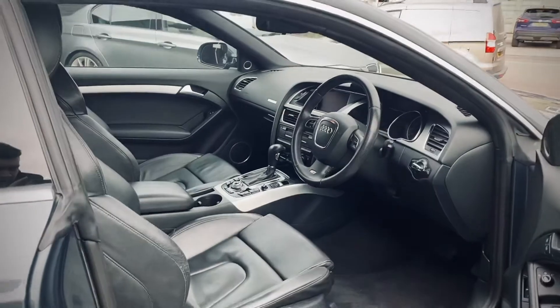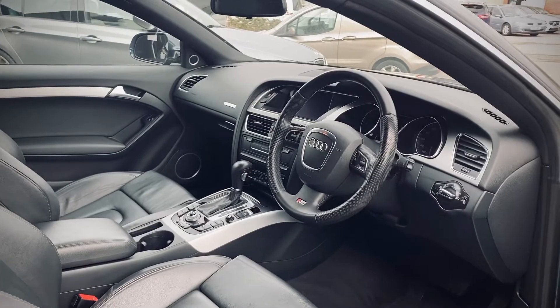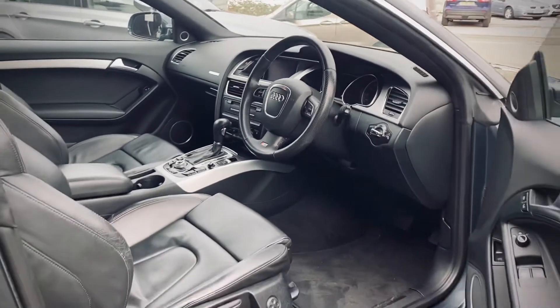The vehicle is priced at £8,490. Finance is available. If you'd like to book a test drive, just give us a call on 01509 267 111.